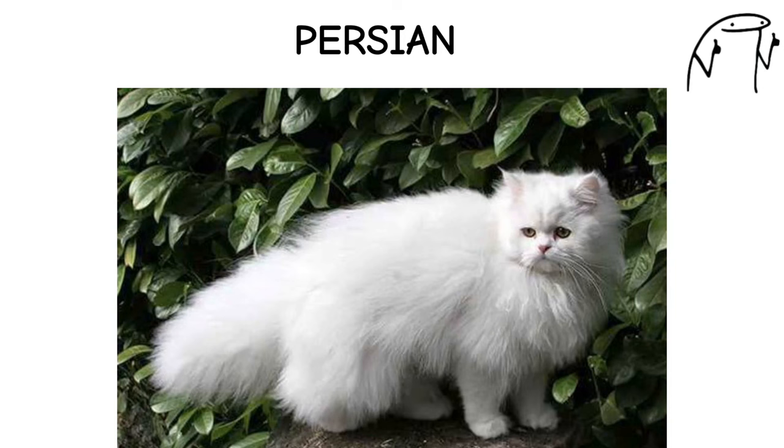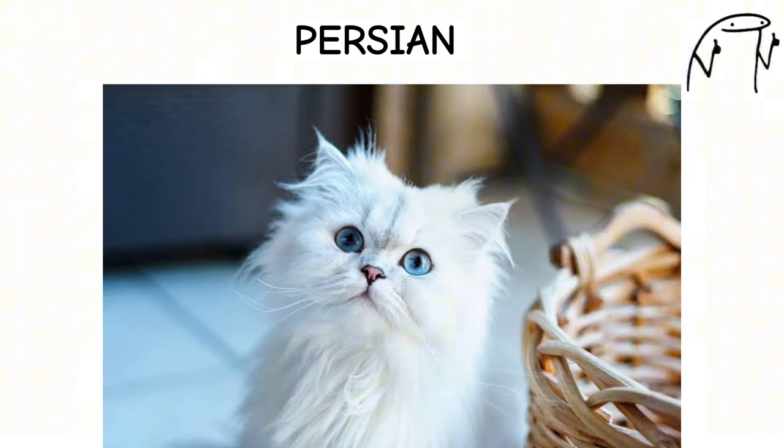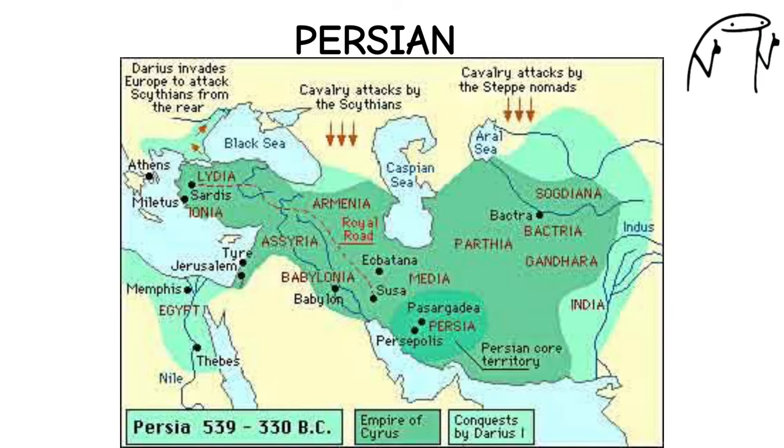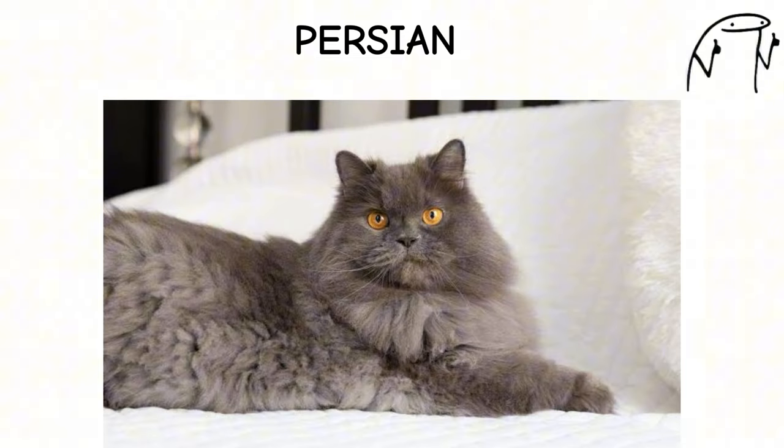Persian. The Persian cat is one of the oldest and most beloved cat breeds, known for its luxurious long coat, expressive eyes, and gentle demeanor. Originating in Persia, Persians have been prized companions for centuries, favored by royalty and nobility.